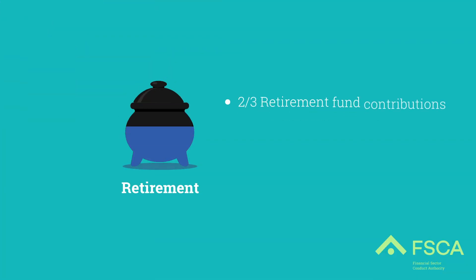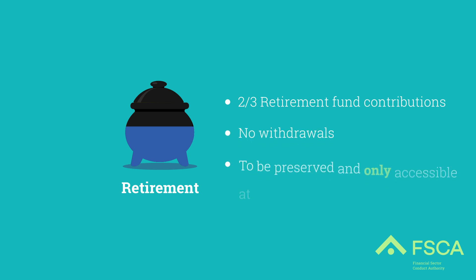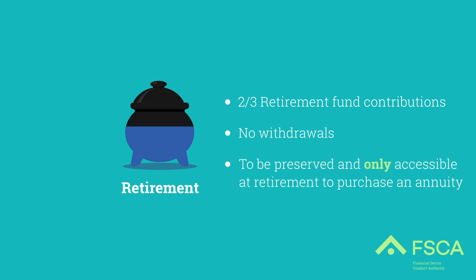Two-thirds of your retirement fund contributions will be allocated to your retirement pot. No withdrawals can be made from this pot. This is to be preserved and cannot be accessed until retirement to purchase an annuity.